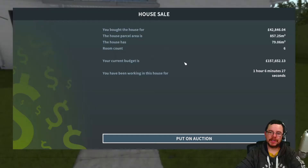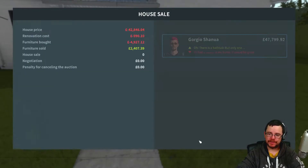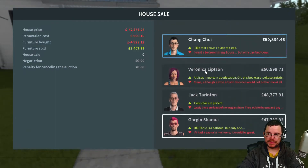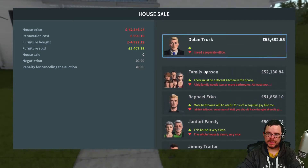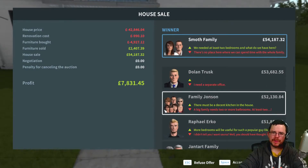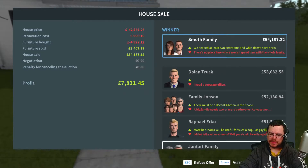So we spent an hour and six minutes on this house. We bought it for just under 43,000 pounds and it has six rooms. Let's put this on auction and see what we get. Straight off the bat we're in profit - 51,800, 52,000, 53,600, 54,000. Not really that much of a great profit but 54,187, which is just under 8,000 pound profit.